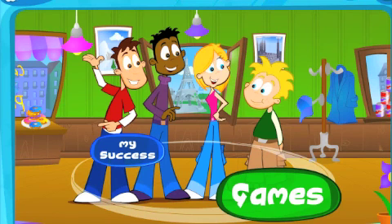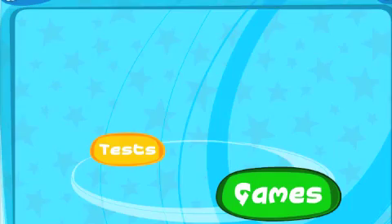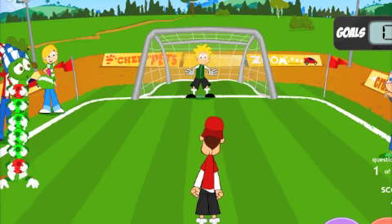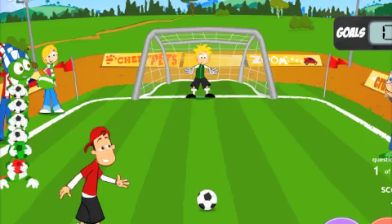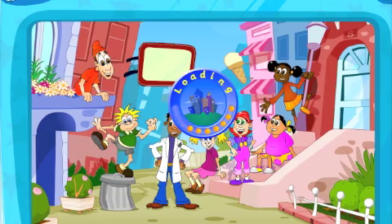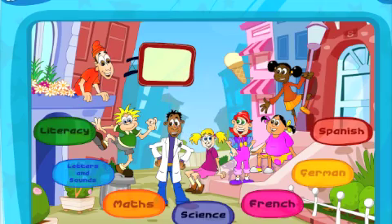But if you take into account all the other subjects that they offer, like literacy, languages and science, it's a good package. For the price you're paying — which in the UK is £30 for the year, and there are some discounts available — it's quite a nice package. But if you want something that's seriously going to help your child with maths, this probably isn't the product for you.